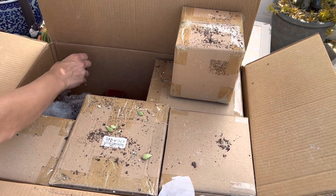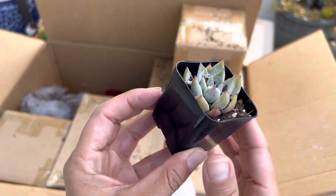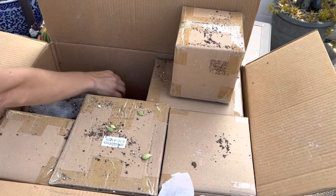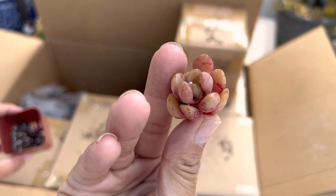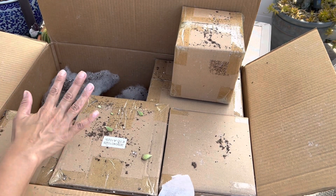These really got tossed around. This one didn't come with a sticker, and then this one — it's really pretty, it's a cutting. This one didn't come with a tag either.